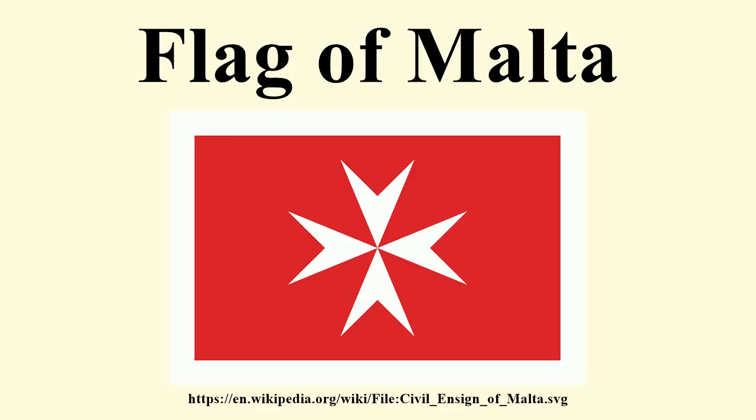The flag has remained unchanged since. The civil ensign shows a red field, bordered white and charged with a plain Maltese cross.